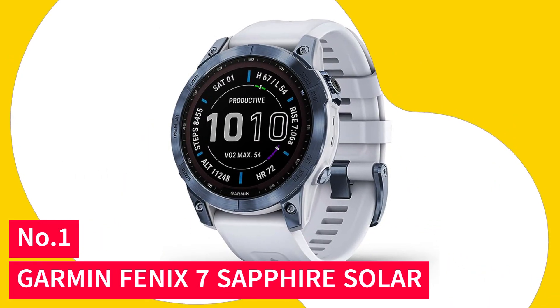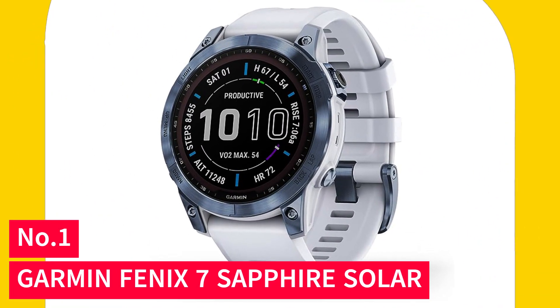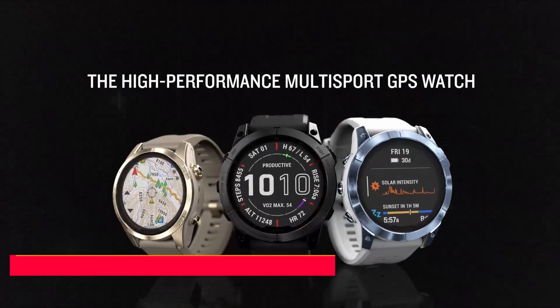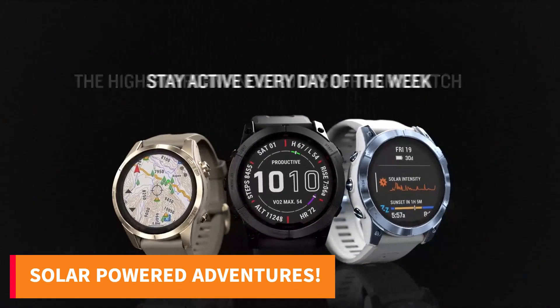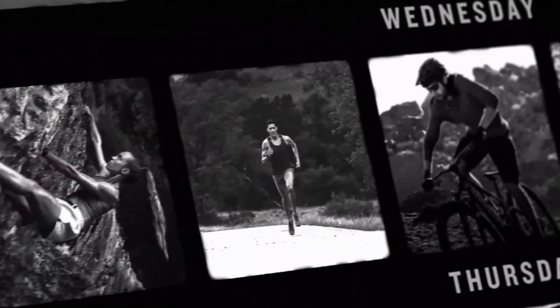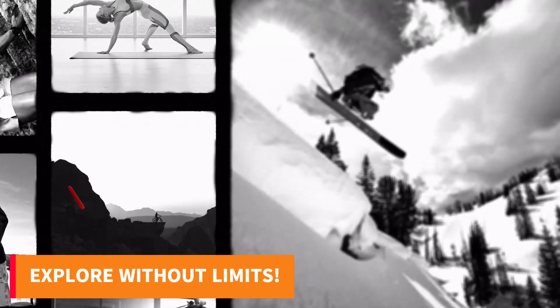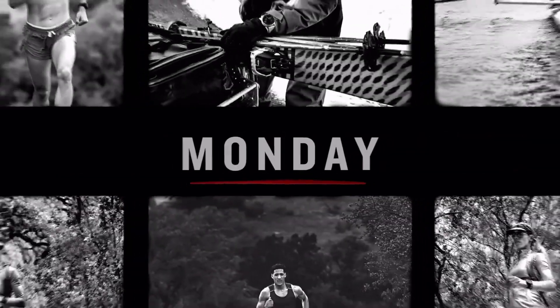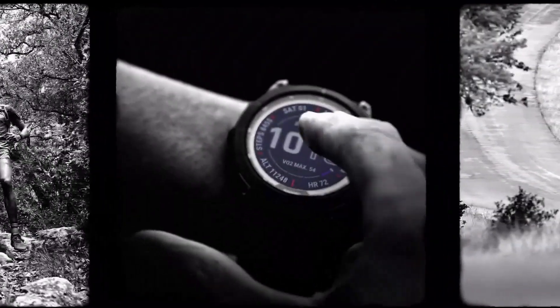Number 1: Garmin Fenix 7 Sapphire Solar. This multi-sport GPS smartwatch harnesses the sun's energy, offering long battery life for your longest journey. With up to 22 days of power in smartwatch mode and positioning accuracy via advanced GNSS support, this is your ticket to exploration.